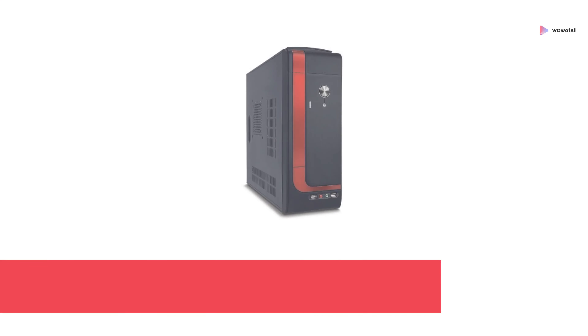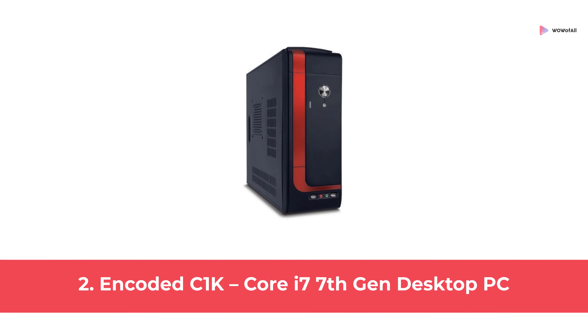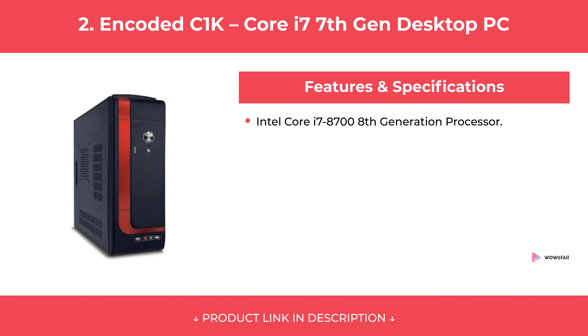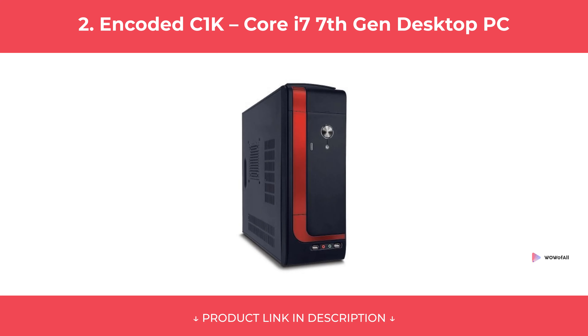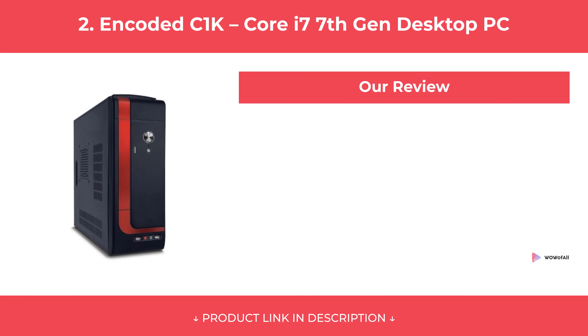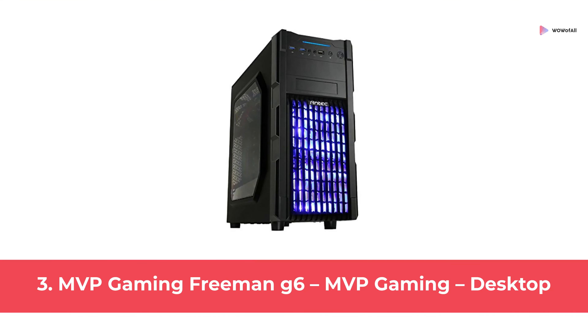At number 2: Encoded C1K Core i7 7th Gen Desktop PC. At number 3: MVP Gaming Freeman G6 MVP Gaming Desktop.